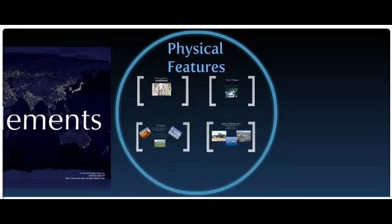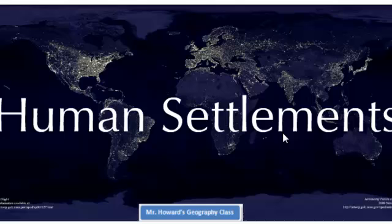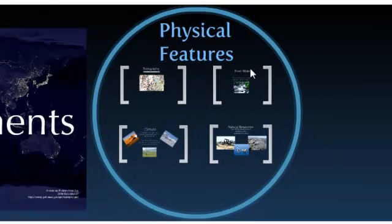Hey everybody, this is a tutorial about the physical features that relate to human settlements. Why do people choose to live where they do? Physical features are a big part in that. What is around them that helps them choose a place to live?